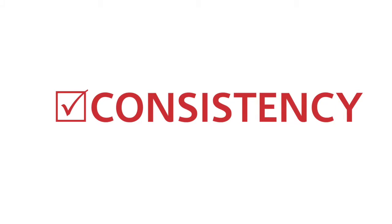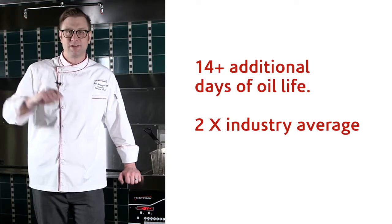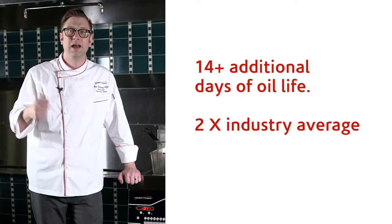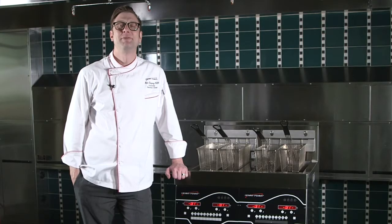Consistency. Because I have that automatic top off, I'm going to actually maintain my oil for twice as long. Twice as long means I've got consistency of food, I've got consistency of oil. I'm going to handle that oil less and I'm going to save thousands of dollars per store. And that's Chef Ben's Top 3.